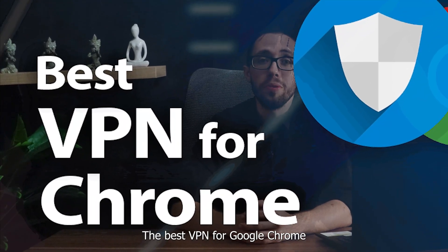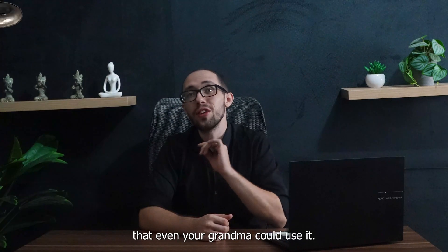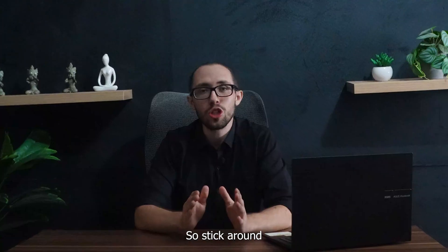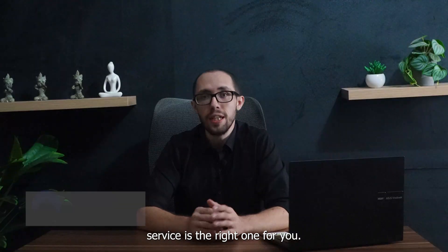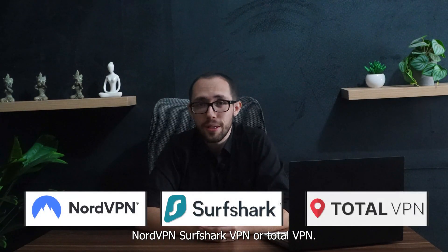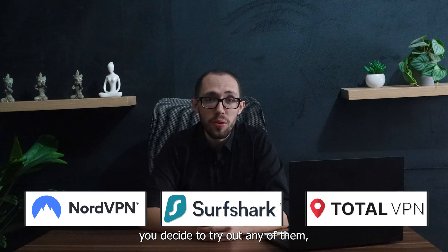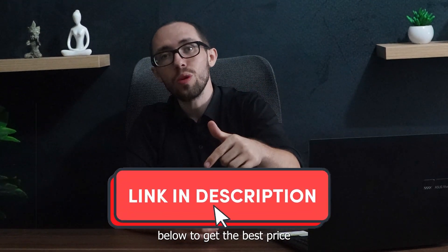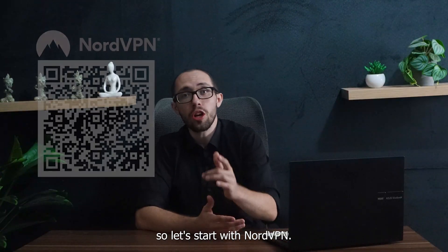The best VPN for Google Chrome needs to be lightning fast, secure, and easy enough that even your grandma could use it. So stick around to figure out which VPN service is the right one for you — NordVPN, Surfshark VPN, or TotalVPN. And hey, if at any time during this video you decide to try out any of them, click the link in the description below to get the best price. So let's start with NordVPN.